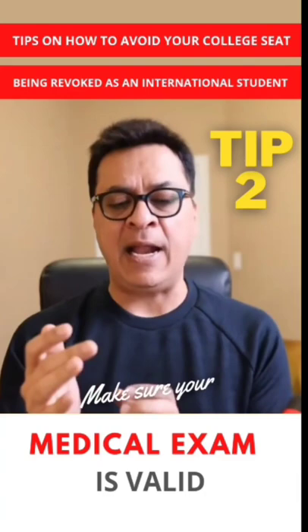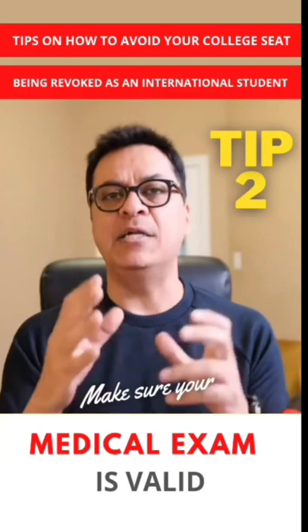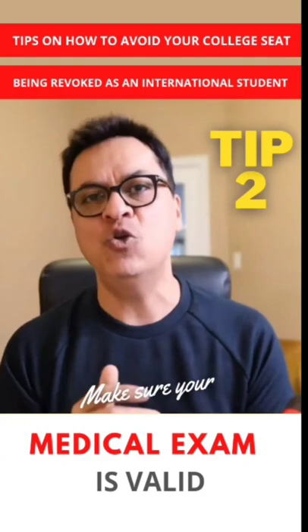Not only that, the new medicals that you will do have to be updated to IRCC. IRCC has to review them and has to update your account. If you do not do that, your visa will become invalid for travel.